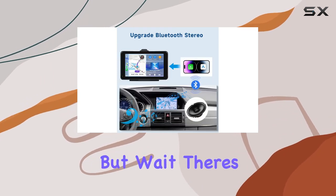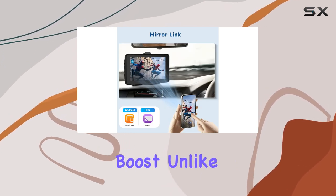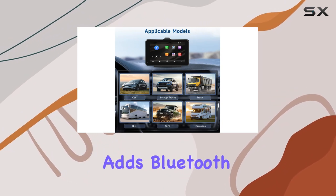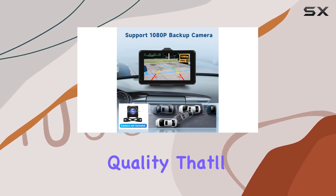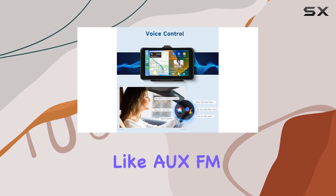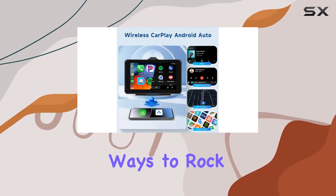But wait, there's more. This upgrade isn't just about connectivity — it's also a serious audio boost. Unlike other portable screens, the Podofa Car Stereo adds Bluetooth connectivity to your car speakers, delivering impressive sound quality that'll have you cranking up the volume. Plus, with options like a UX, FM transmitter, and a built-in speaker, you've got plenty of ways to rock out on the road.